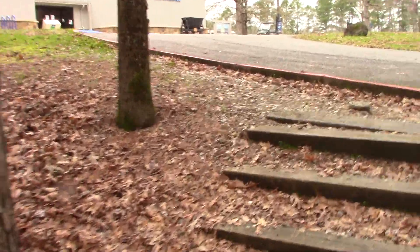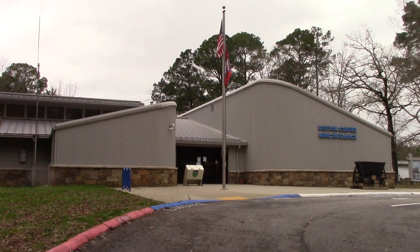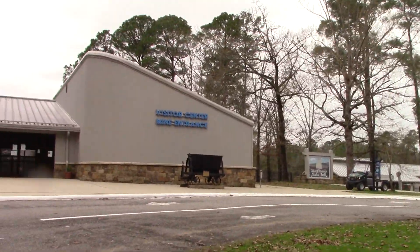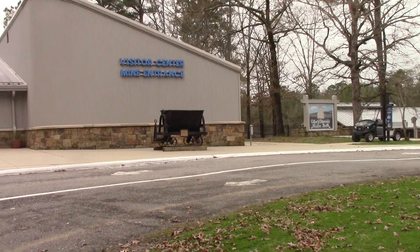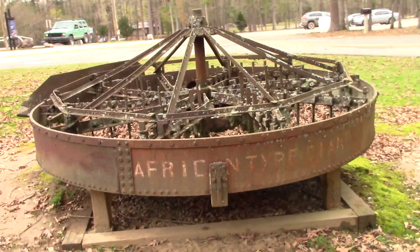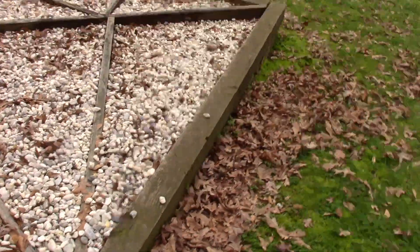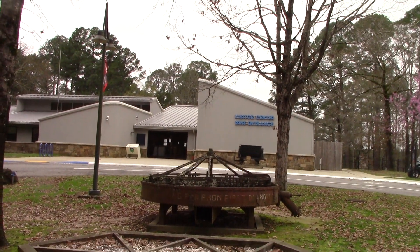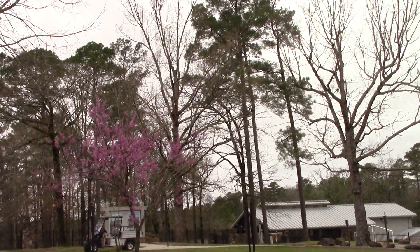Now we've made it to the visitor center. That's where you would go in and pay for your admission when the search field is open. It's got an old mine cart from the old mining days — in the 1920s and '30s they hauled ore to the plant. This is also an old African-style rotary wash pan.